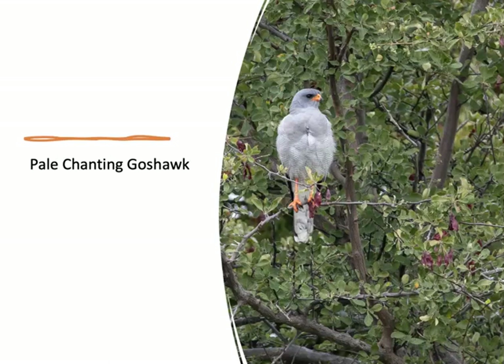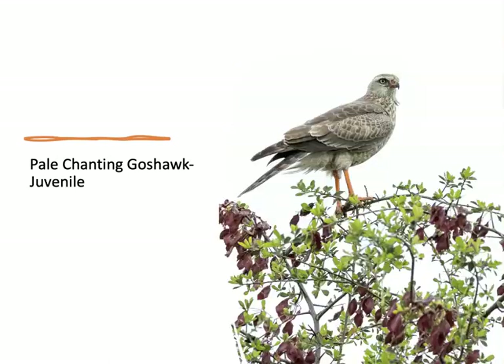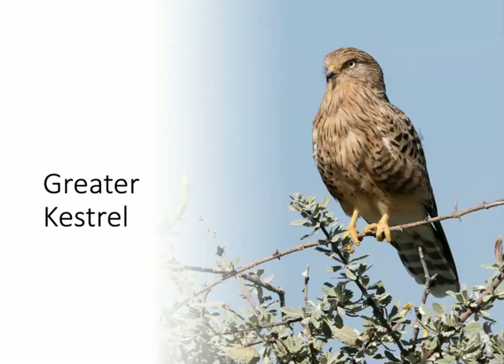This is a beautiful hawk called the pale chanting goshawk. It has a hunting association with several animals, including the honey badger and the black-backed jackal — it follows them to catch prey items that they flush. This is a fully developed adult, and this is a juvenile pale chanting goshawk. In the falcon family, we saw the greater kestrel, easily identified by its white eye.